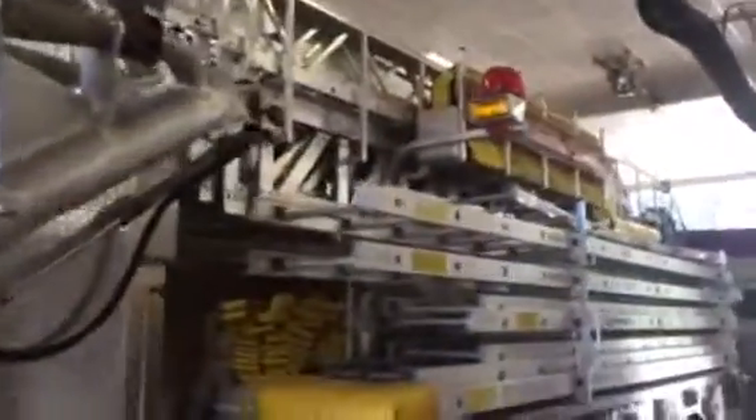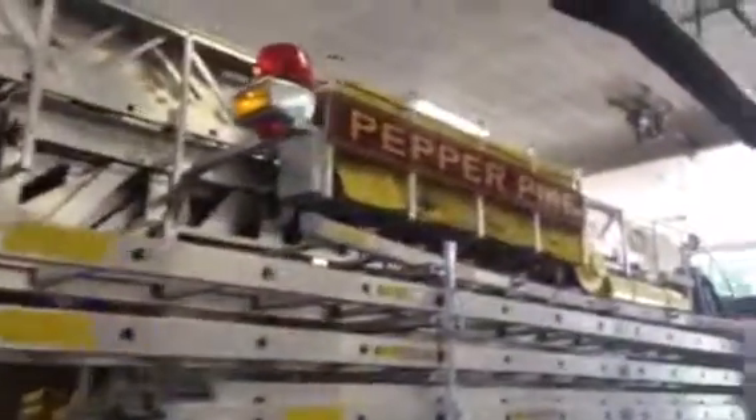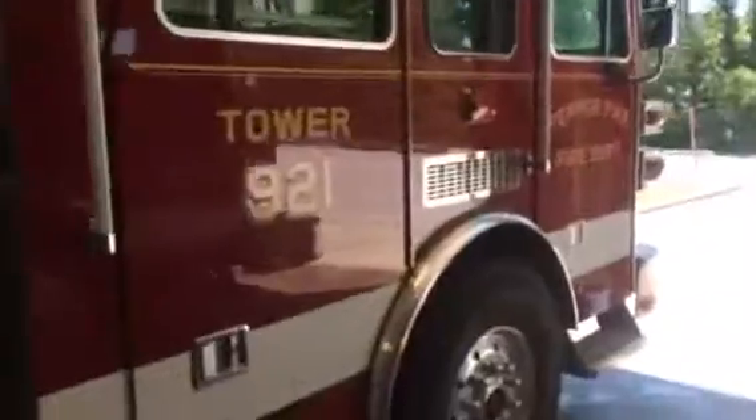I'll get a better view for you guys. Pepper Pike. There's the exhaust thing to prevent the carbon deposits in the house here. 921.